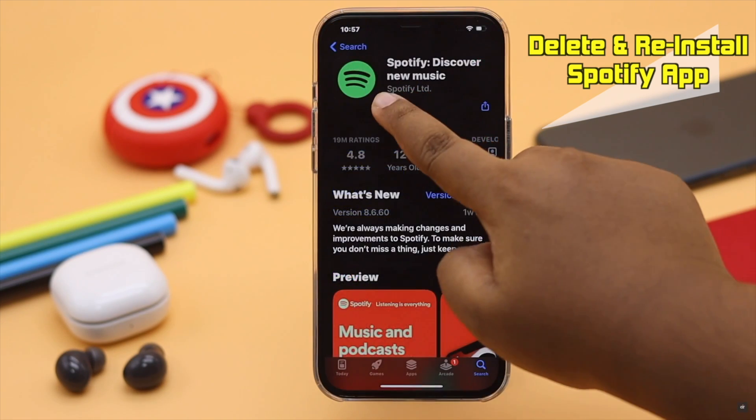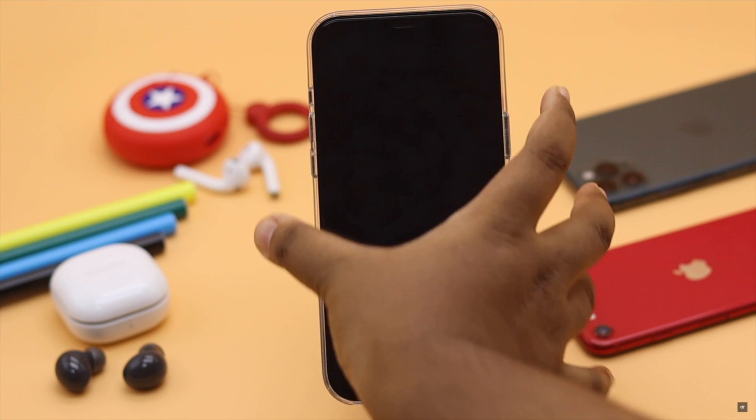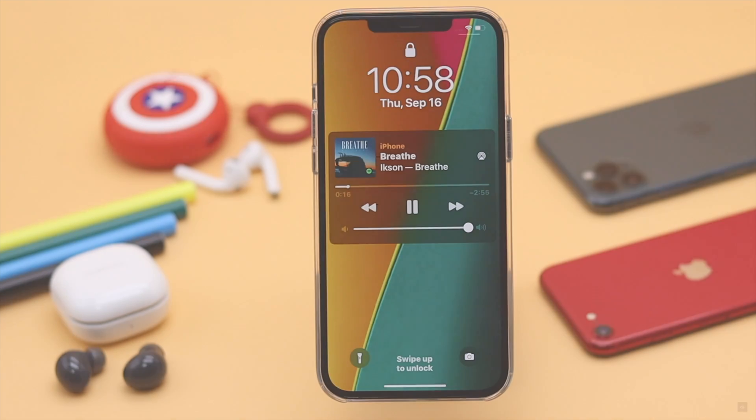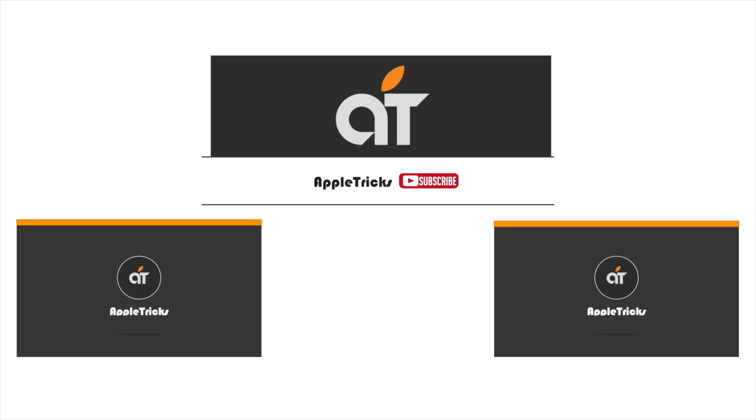These are the ways you can fix the Spotify app stopping music when the iPhone screen is locked. If you have any questions regarding Spotify, let us know in the comment box. Thank you.